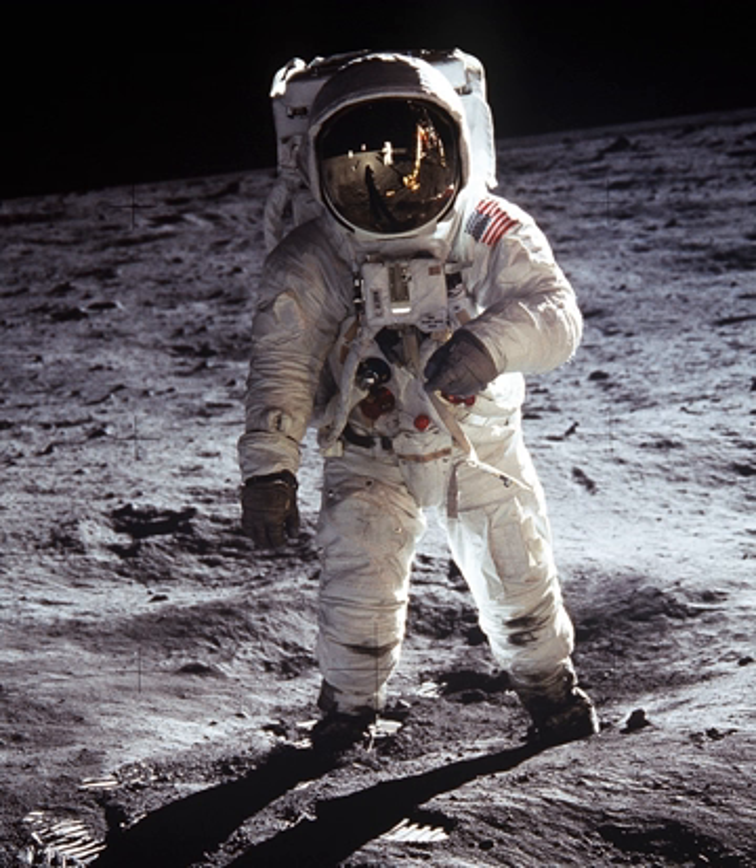Bio suit is a space activity suit under development at the Massachusetts Institute of Technology, which as of 2006 consisted of several lower leg prototypes. Bio suit is custom fit to each wearer using laser body scanning.